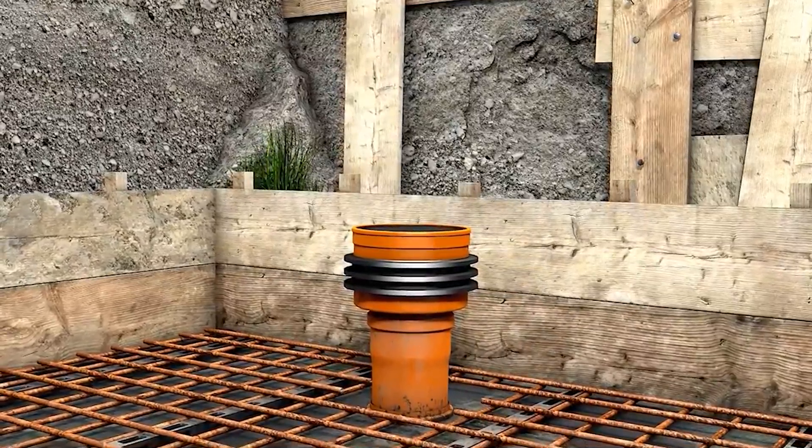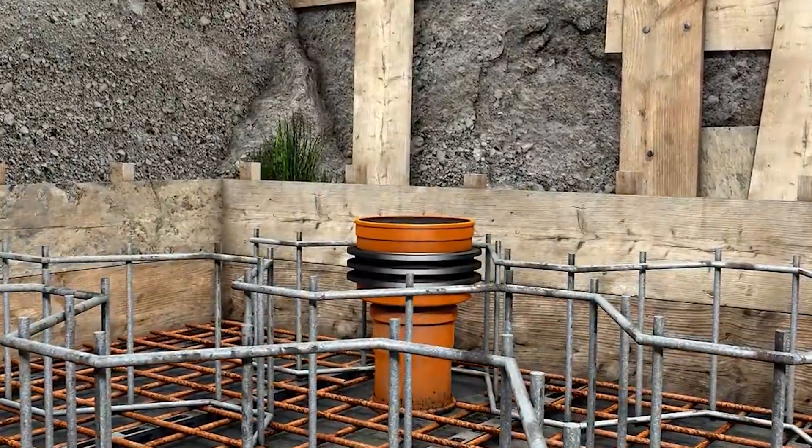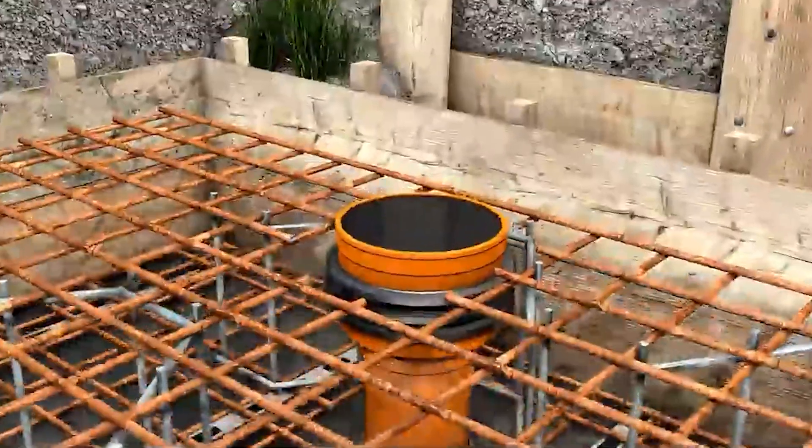Worried about leaks? Fear not! The Crassus Floor Drain is watertight, providing a reliable solution to prevent any potential damages to your flooring.